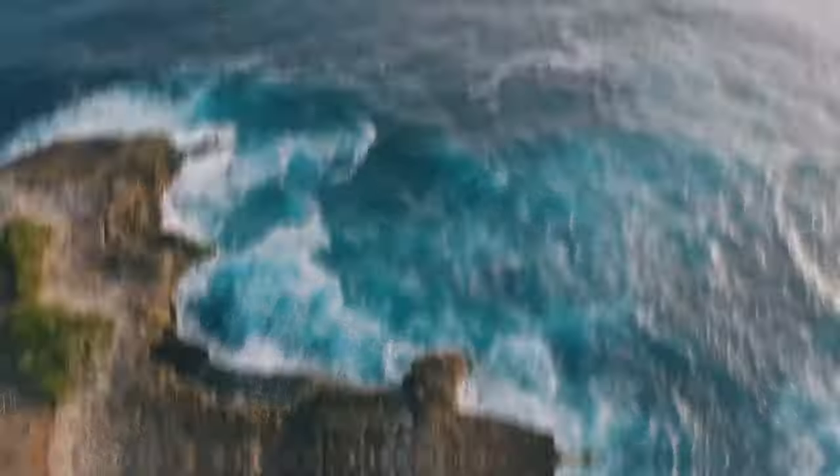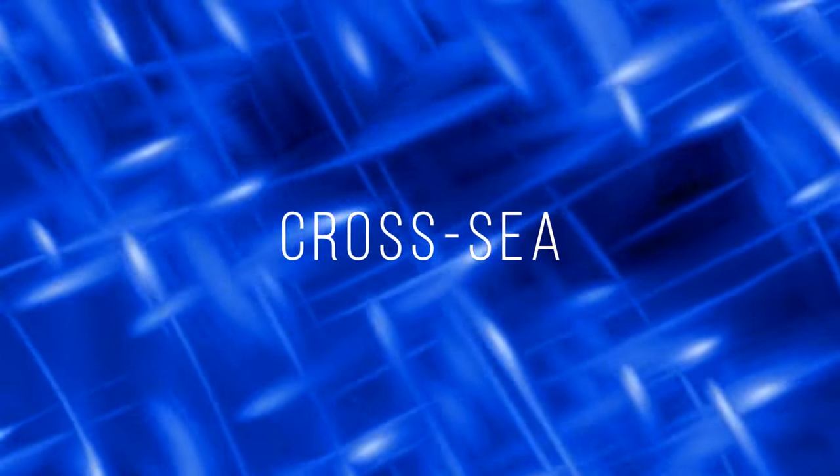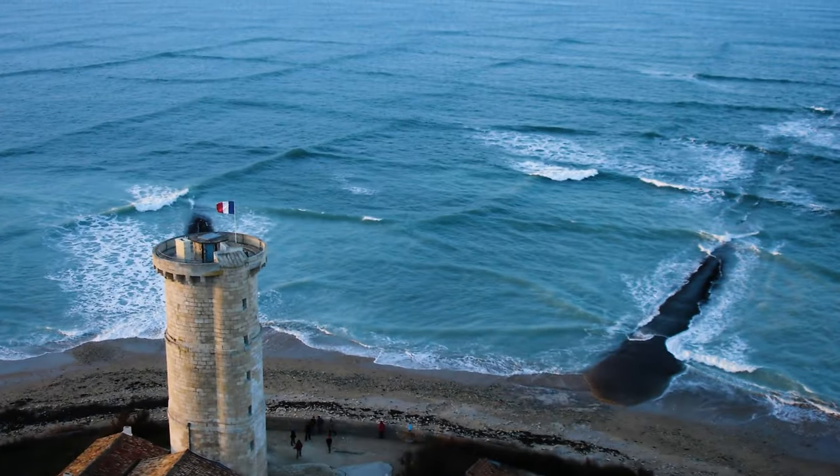The sea can be amazing but pretty unpredictable. When two wave currents run into each other, they can create a cross-sea. It looks pretty cool from far away, but it can be really dangerous for swimmers, surfers, or even ships — there's a strong current roaming around under the surface.